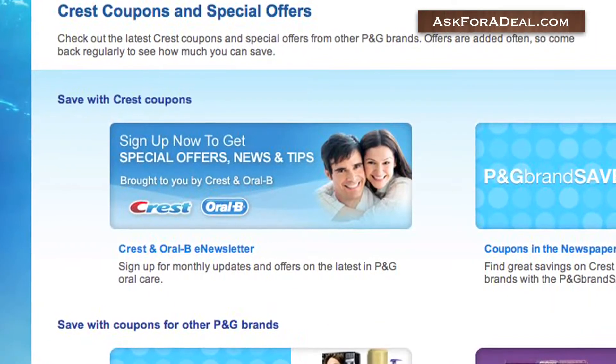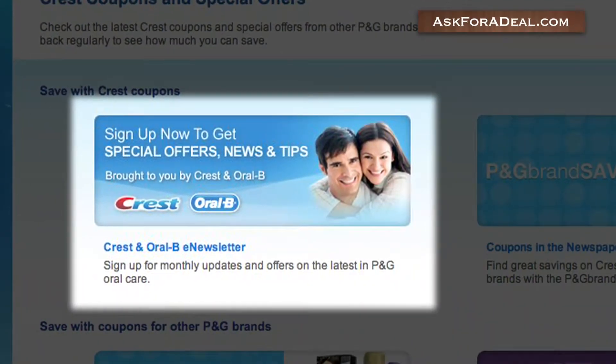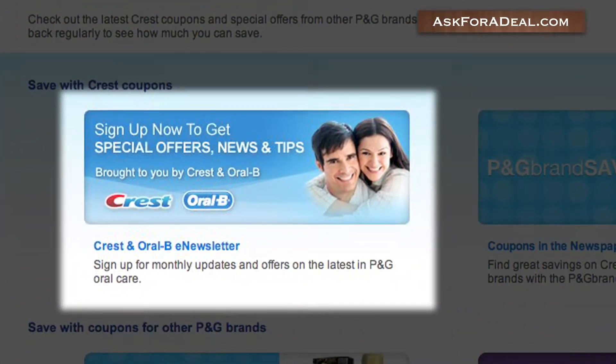Click the Crest and Oral-B e-newsletter link to sign up to receive exclusive offers and the latest in oral care news.